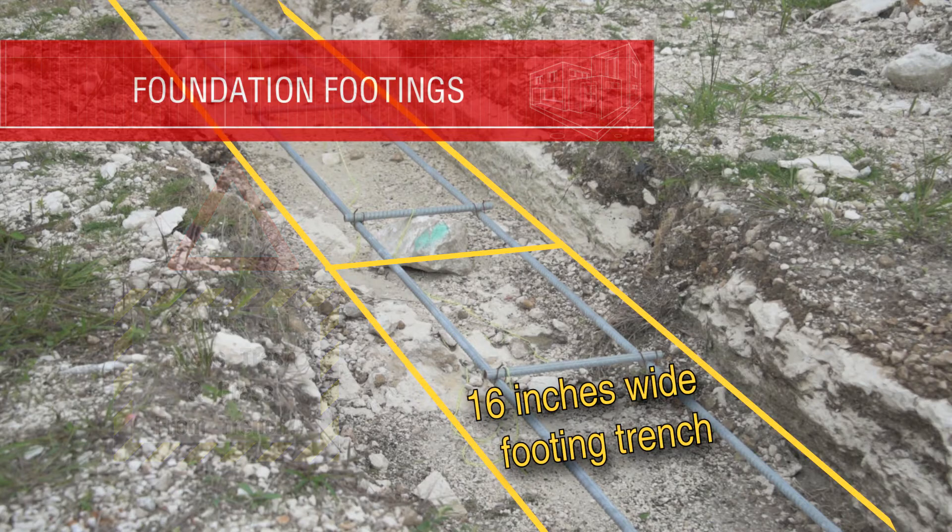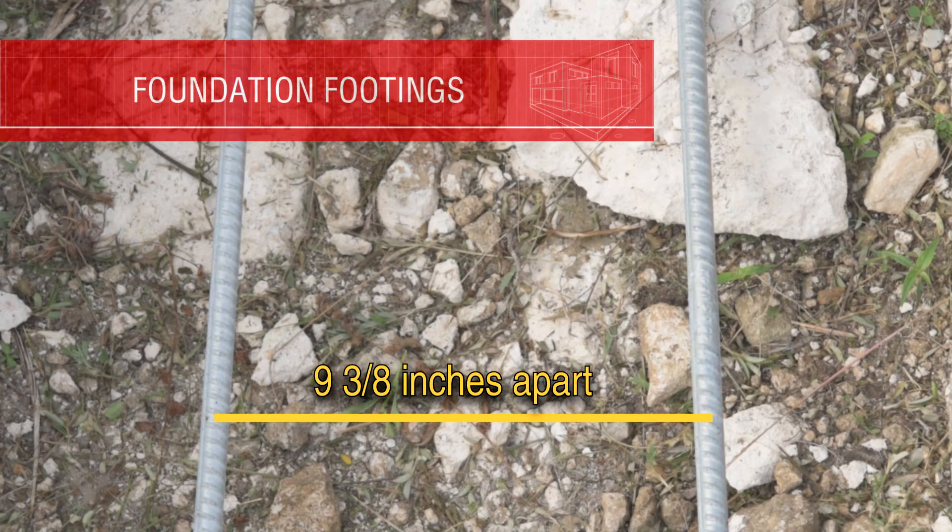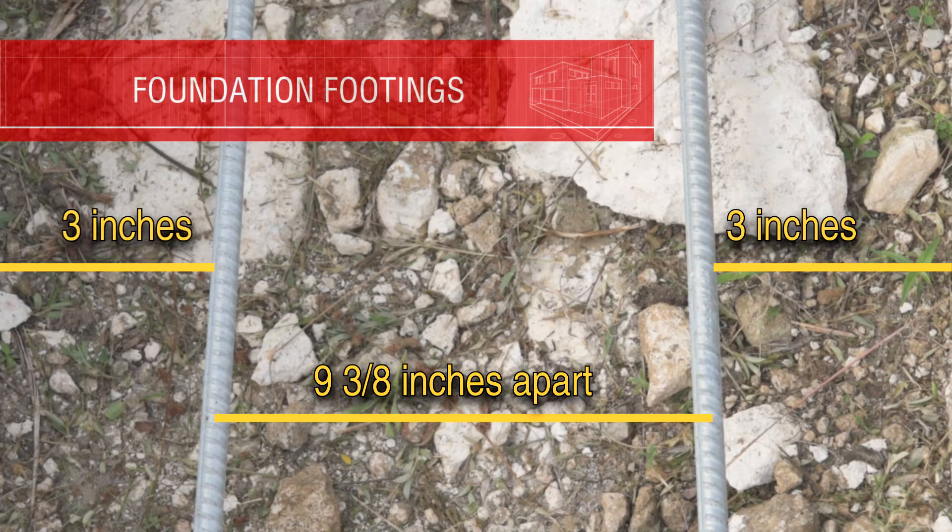The trench is typically 16 inches wide and the longer rebars should be 9 and 3/8 inches apart from center to center. This ensures that there are three inches on either side when the trench is poured with concrete. Before the concrete is poured, please check that there is no extra debris or organic materials present.